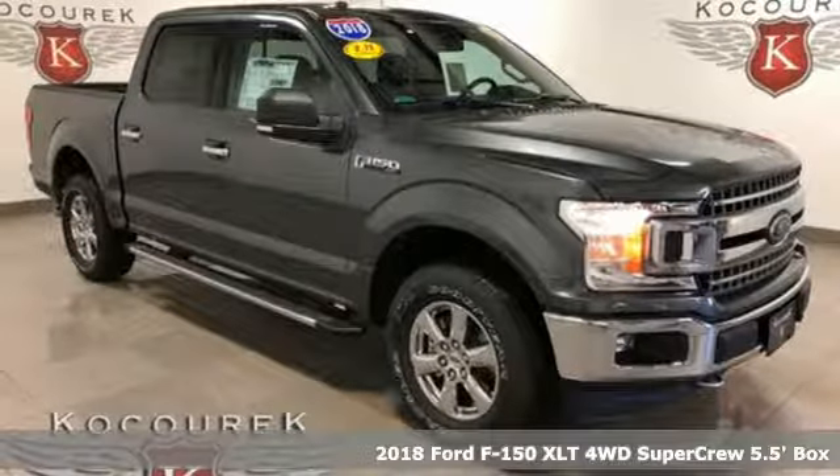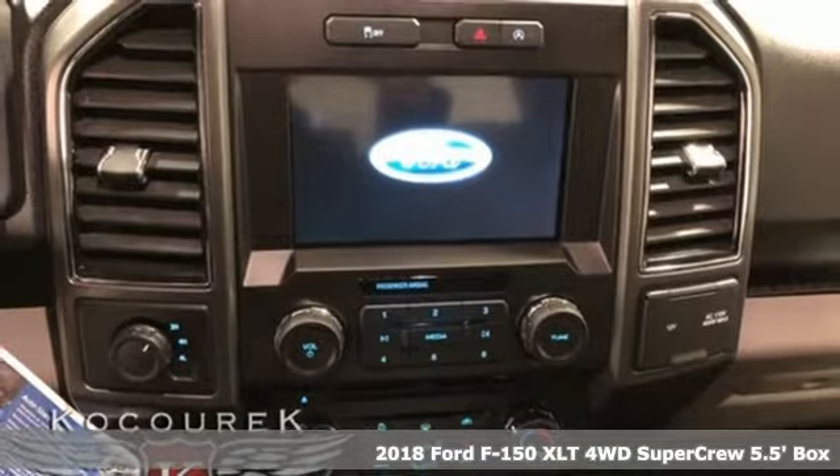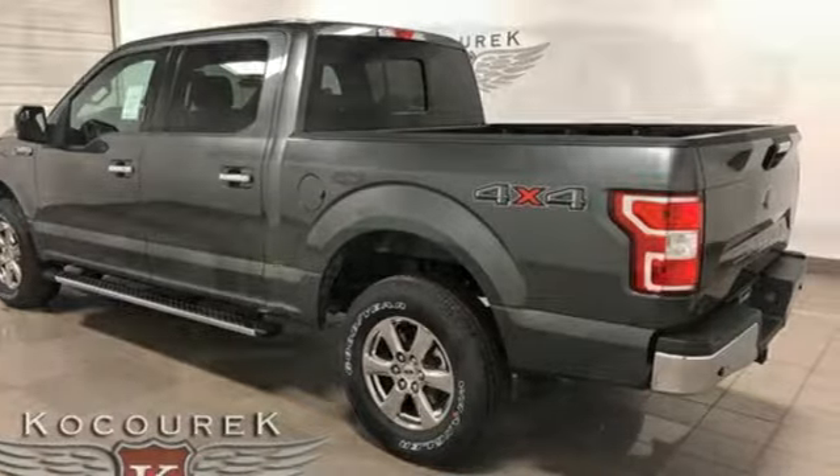It's a new 2018 Ford F-150. Ford has won over millions of loyal customers with a wide range of value-driven vehicles. It comes nicely equipped with features you'll love.